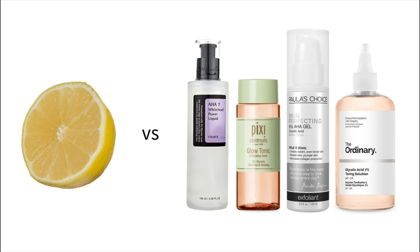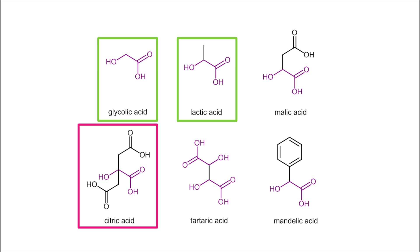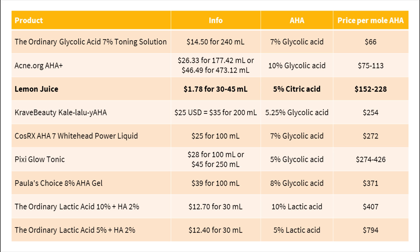If we compare lemon juice with properly formulated products, it isn't that cheap either. Since citric acid isn't that popular in exfoliants, comparing against other AHAs like glycolic and lactic acid — adjusted for the same number of molecules — some products are quite comparable in price, and a couple are even cheaper, plus they have added benefits like antioxidants and bases that help the AHAs penetrate and work.